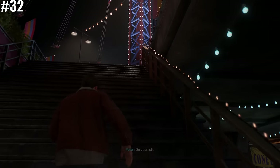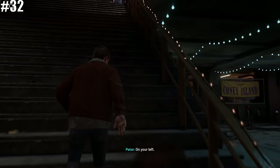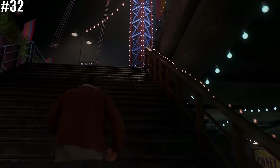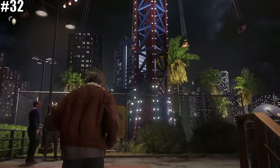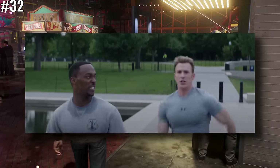A blink-and-you'll-miss-it Easter egg is that Peter says 'on your left' quite a bit when running past other characters. This may very well be a homage to that infamous scene with Captain America and Sam Wilson from Captain America: The Winter Soldier.